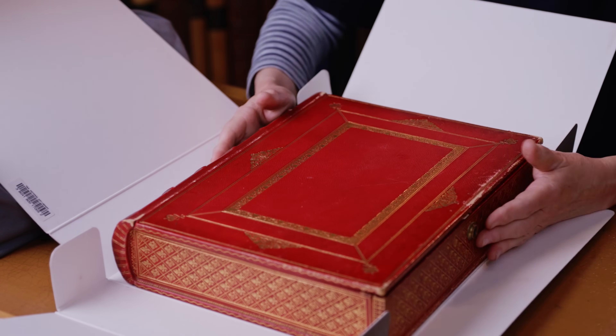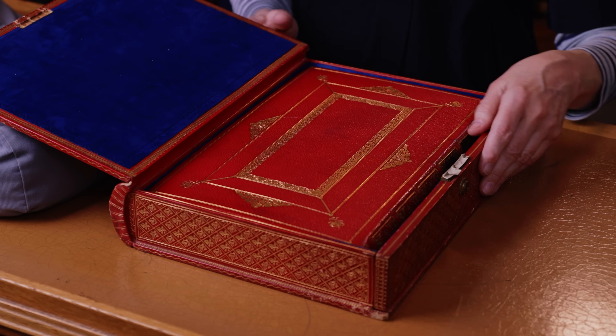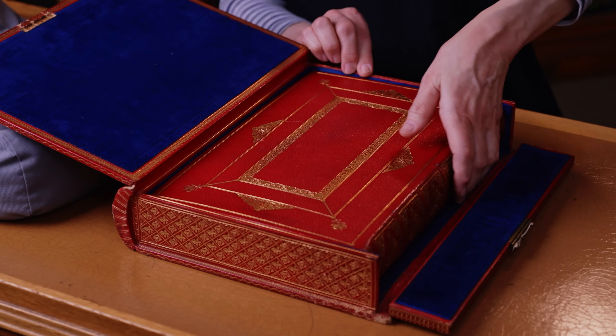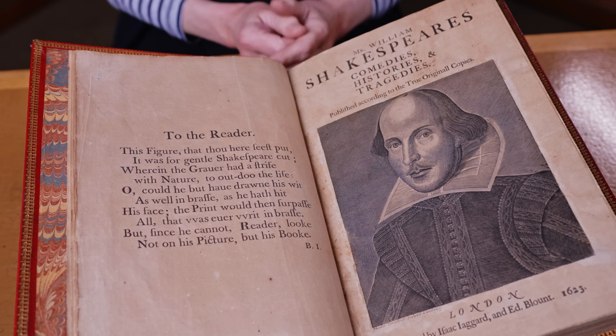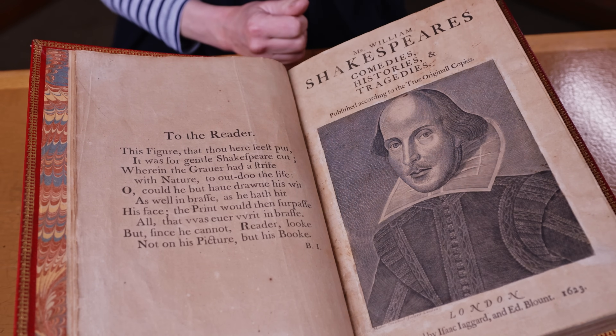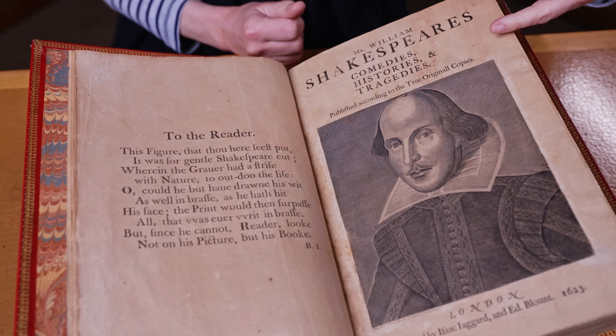Here we have an object that looks like a book but in fact it's a box with a matching book inside it. This has been placed like a jewel in this velvet-lined box because it is a very precious object. It is a copy of the first folio of Shakespeare's plays, and there is a title page with this very famous image of Shakespeare gazing out at us.